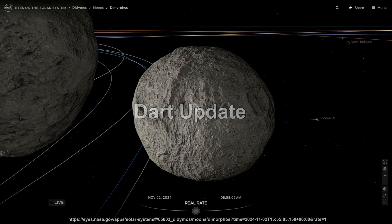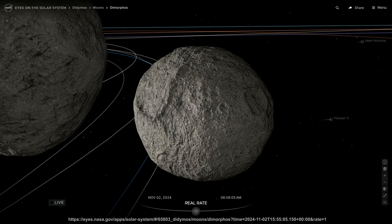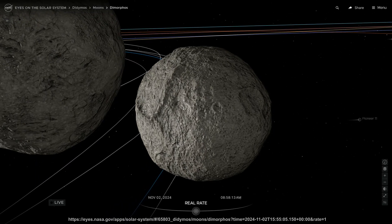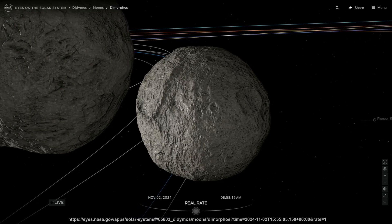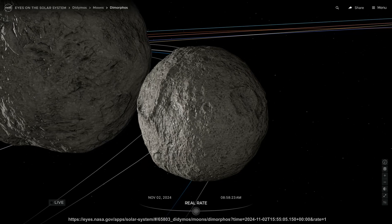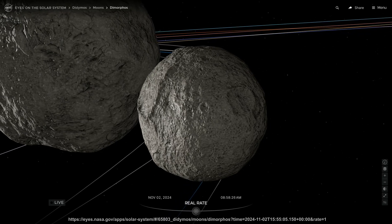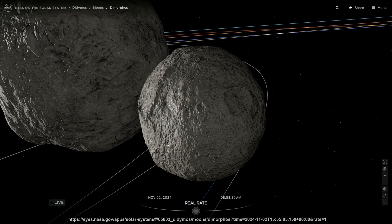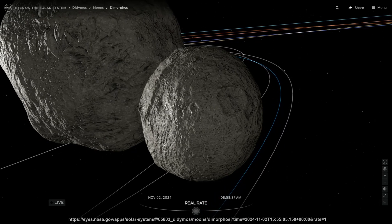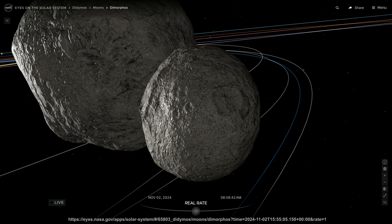Here's an update on the Historic Double Asteroid Redirection Test, DART for short. The demonstration showed that a controlled impact could deflect a hazardous asteroid should one ever be on a collision course with Earth. A Jet Propulsion Lab study has shown that the shape of asteroid Dimorphos has changed and its orbit around Didymos has shrunk.